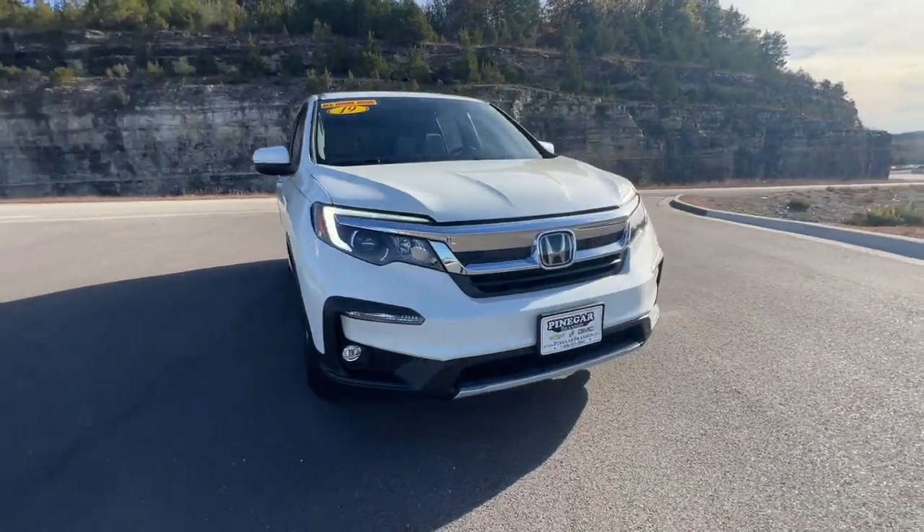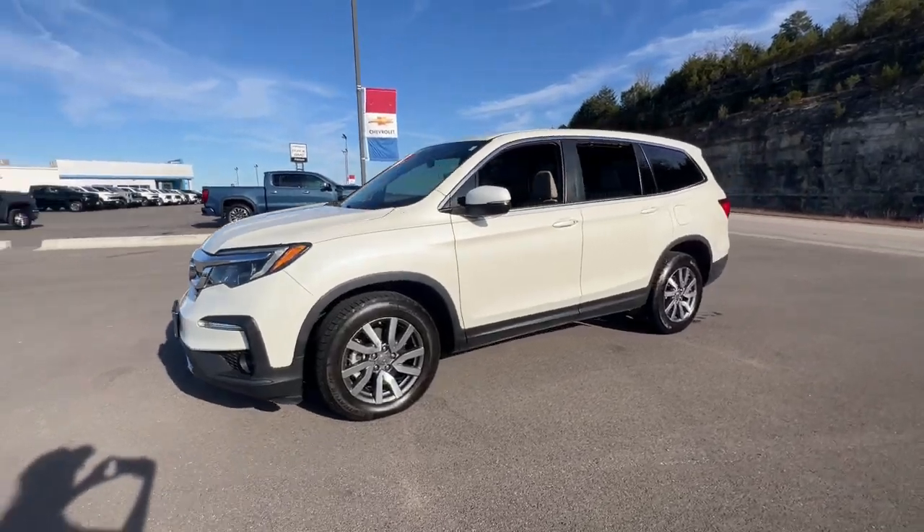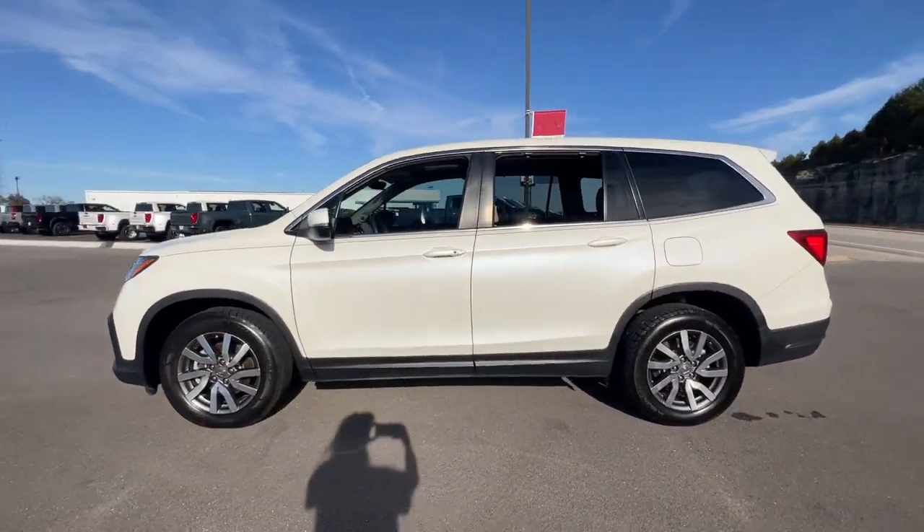Get into a car with value. 2019 Honda Pilot. This vehicle is an outstanding buy with fewer than 80,000 miles on the odometer.